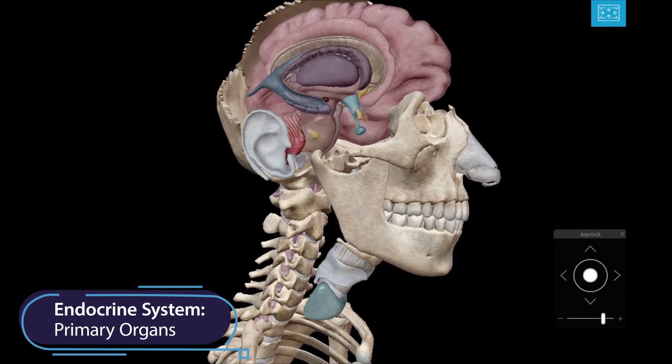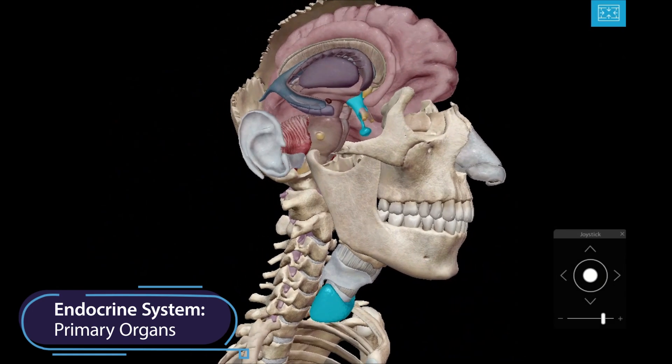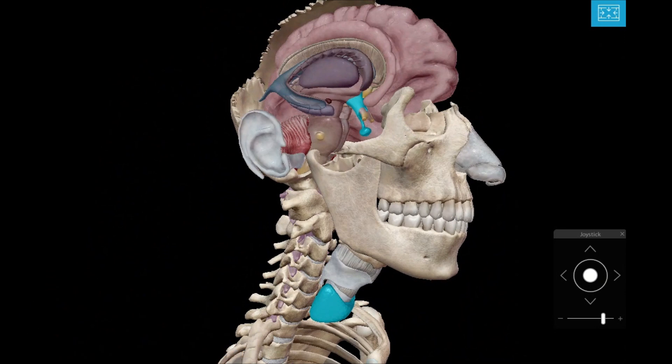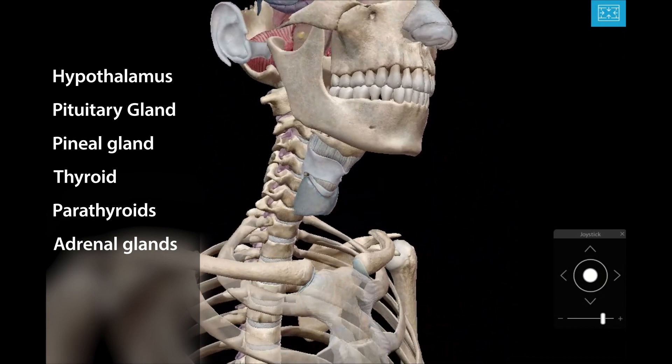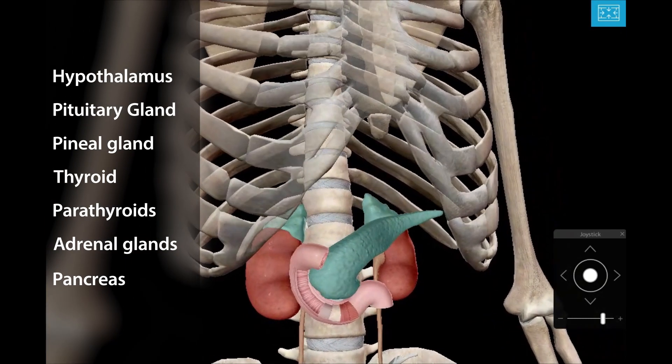The glands of the endocrine system secrete hormones throughout the body. Today we'll be taking a virtual tour through the endocrine system's primary organs: the hypothalamus, pituitary gland, pineal gland, thyroid, parathyroids, adrenal glands, and pancreas.